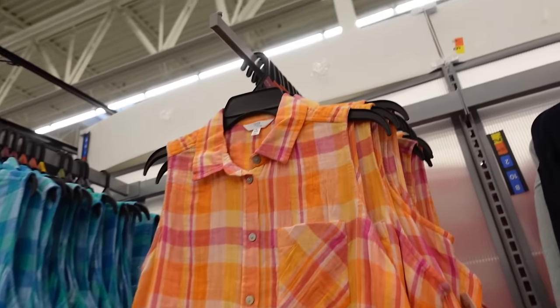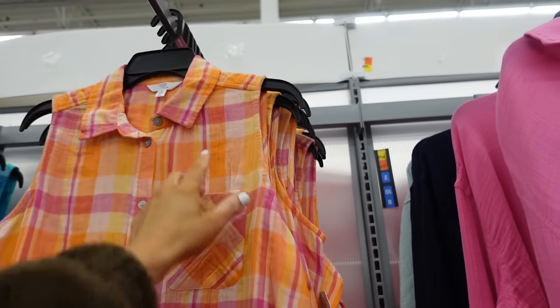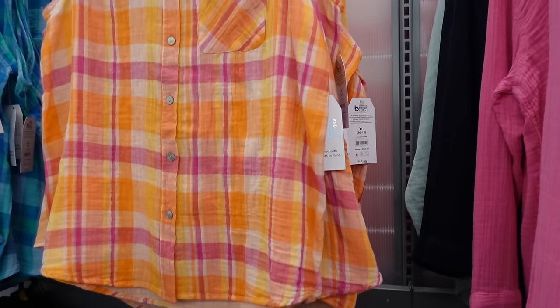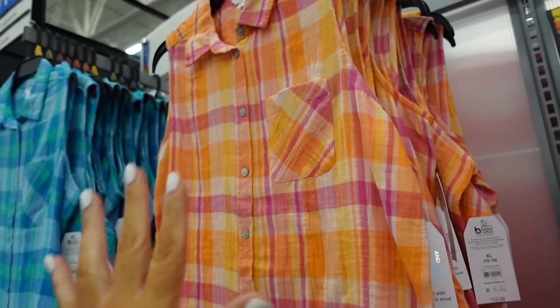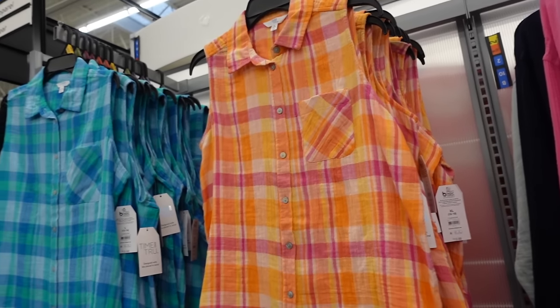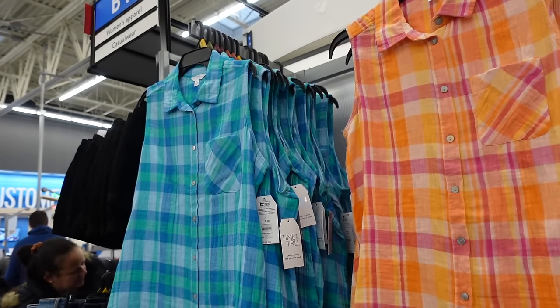They brought back the sleeveless button downs from Time and True — the buttons and material are a little different this time. They have a smaller collar, pocket, full button down, scoops in the middle, and more length in the back. They come in orange and fuchsia, and also green and blue, and they're $13.98.